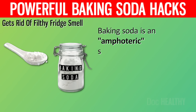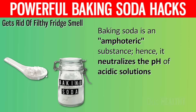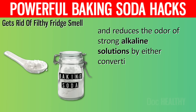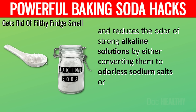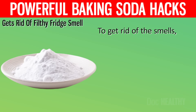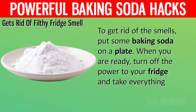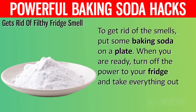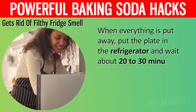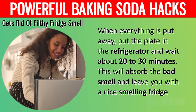Baking soda is an amphoteric substance. Hence, it neutralizes the pH of acidic solutions and reduces the odor of strong alkaline solutions by either converting them to odorless sodium salts or neutralizing the acidic solution. To get rid of the smells, put some baking soda on a plate, turn off the power to your fridge and take everything out. Then put the plate in the refrigerator and wait about 20 to 30 minutes. This will absorb the bad smell and leave you with a nice-smelling fridge.